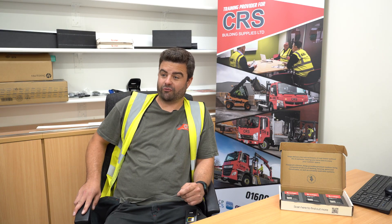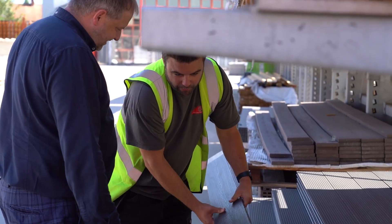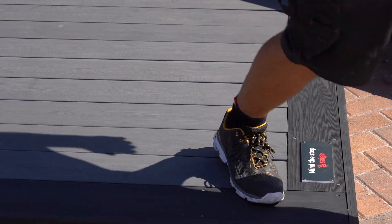I'm based in CRS Bridgwater. I've been working for CRS for eight years now. I started my career at the Highbridge branch and I've been in the Bridgwater branch as branch manager for two years now, where it's going very successfully. It's challenging but very rewarding, and I've got some great staff here — we'd like to be successful and we think we can handle everything that comes our way.